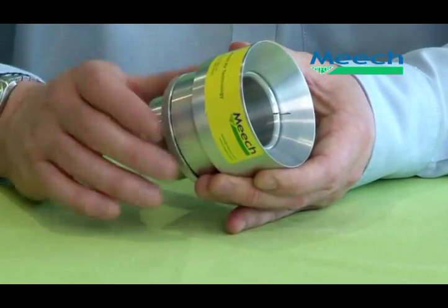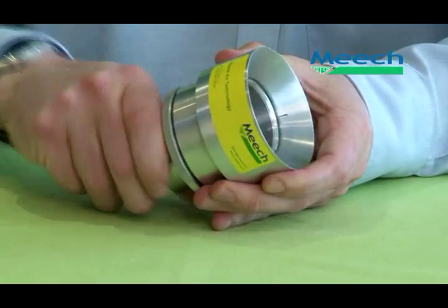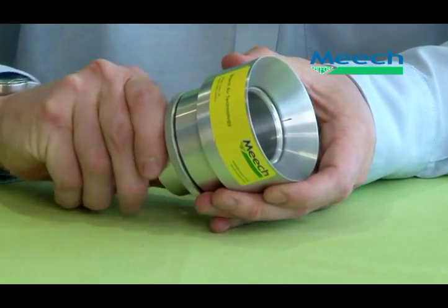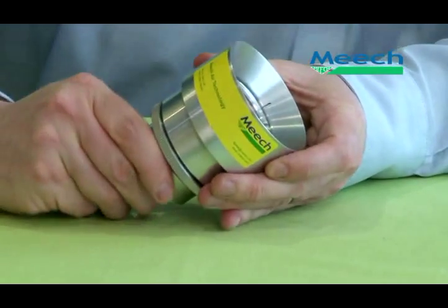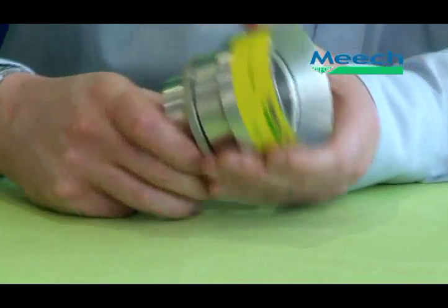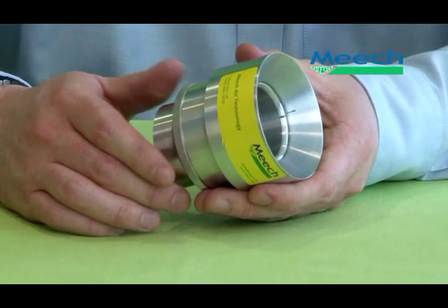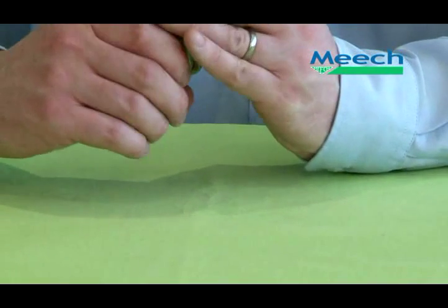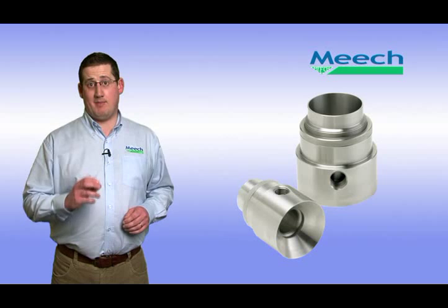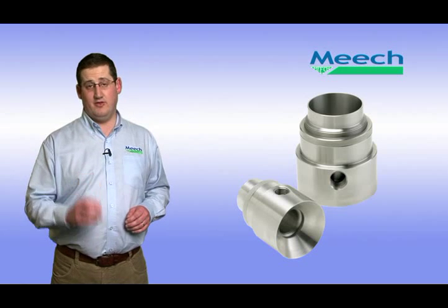Meech energy-saving air amplifiers are also fully adjustable. Simply unscrew the locking nut located halfway along the air amplifier body, and then turn the amplifier body anti-clockwise to loosen and increase the airflow and consumption, and clockwise to tighten and decrease the airflow and consumption. This allows the air amplifier to be set specifically for individual applications. In addition, the air amplifiers have no moving parts, making them very reliable and maintenance free.